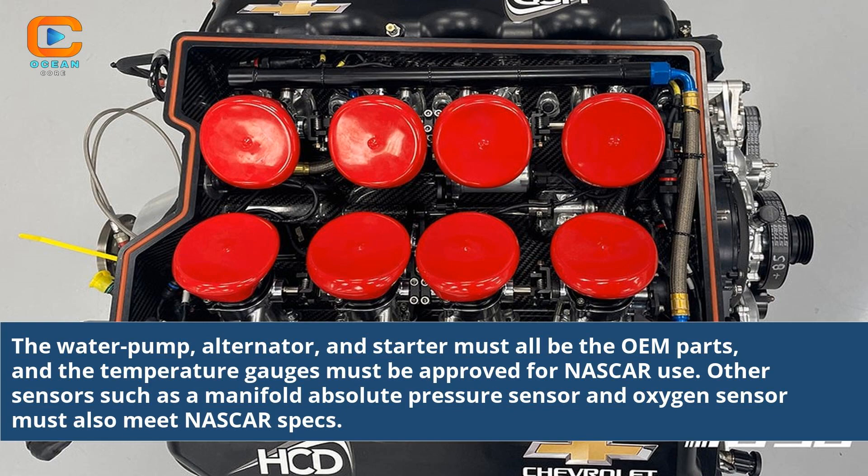The water pump, alternator, and starter must all be OEM parts, and the temperature gauges must be approved for NASCAR use. Other sensors such as a manifold absolute pressure sensor and oxygen sensor must also meet NASCAR specs.